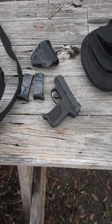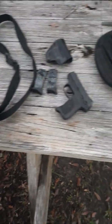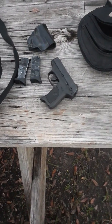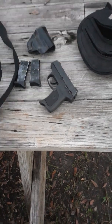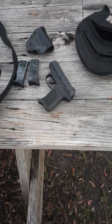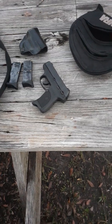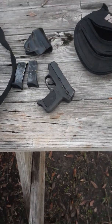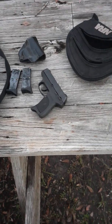I want to set some parameters for this stuff. The guns must be in current production for this first video, and you can get parts for them and work on them, and they must be in a common caliber and still remain budget friendly.